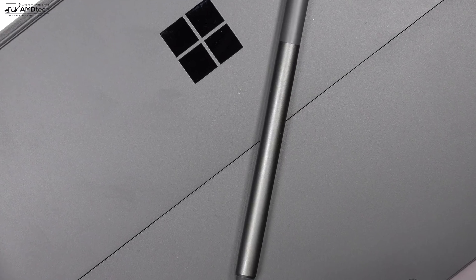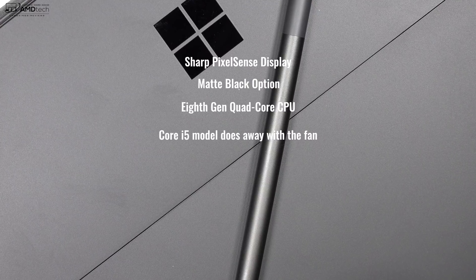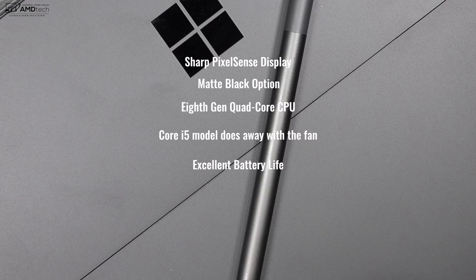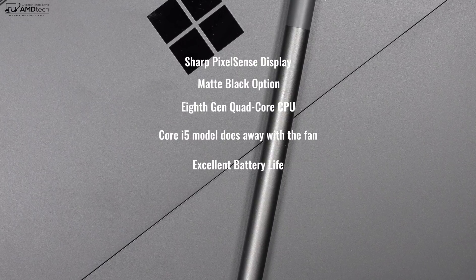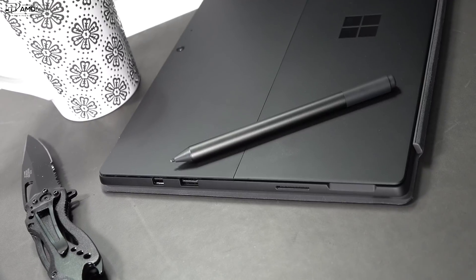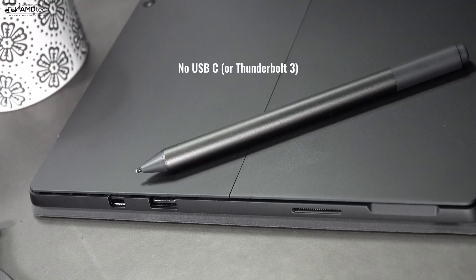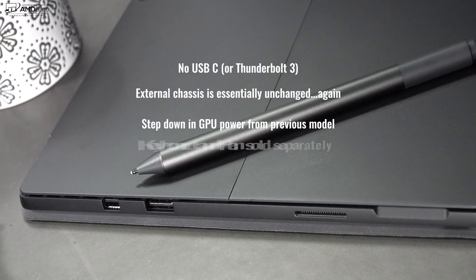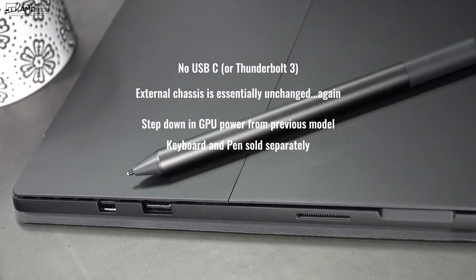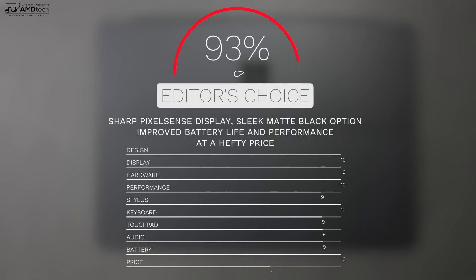To bring it all home — can I recommend the brand new Surface Pro 6? Absolutely. Improvements pretty much all across the board: improved display, improved battery life, improved performance, and a beautiful matte black finish make this a definite winner. The negatives are the lack of USB-C, the lack of Thunderbolt 3, a step down in GPU performance, and an unchanged design from previous models. But there are no real deal breakers. I'm giving it a score of 93%, earning the AMD Tech Editor's Choice for the 2-in-1 in late 2018.